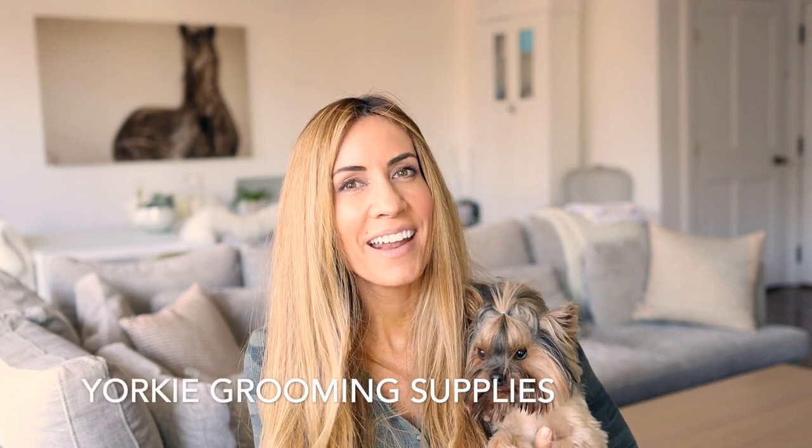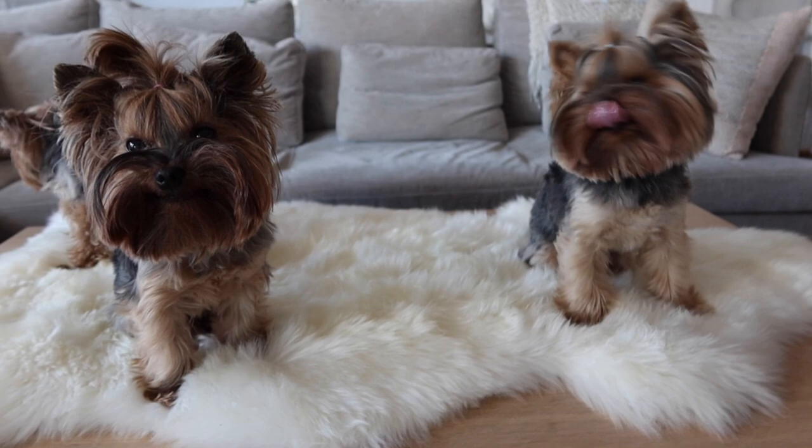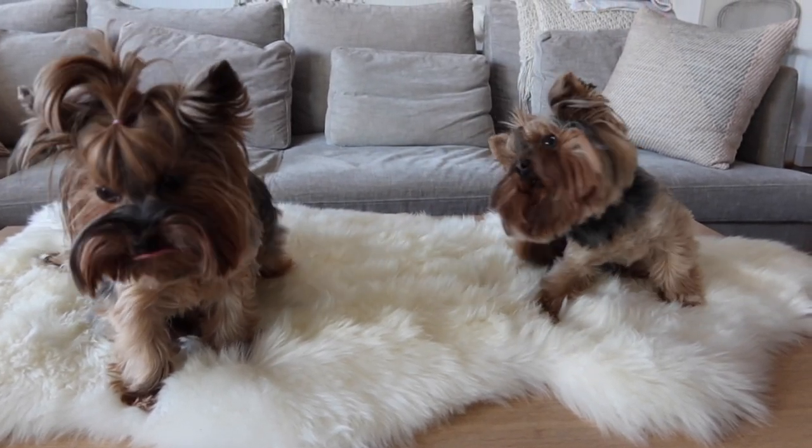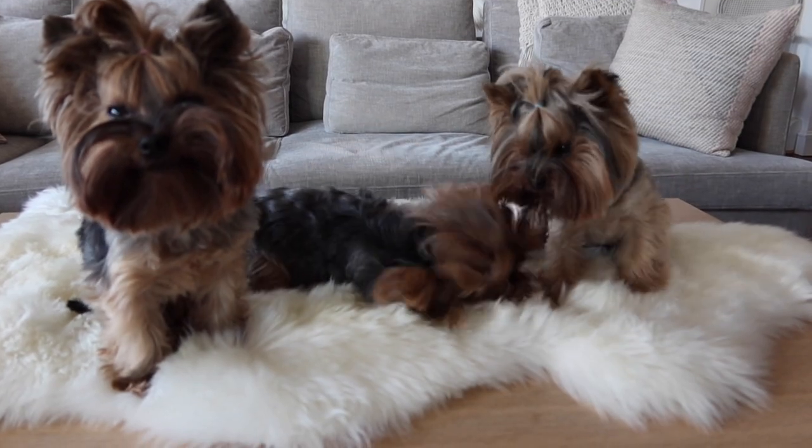Hi guys, I'm Megan Graham and I am here today with my dog Alfie and we are here to talk to you about our favorite Yorkie grooming supplies. I love to come to you with my Yorkie 101 videos because my mission with my YouTube is to teach you guys how to have a happier and healthier life with your pets.